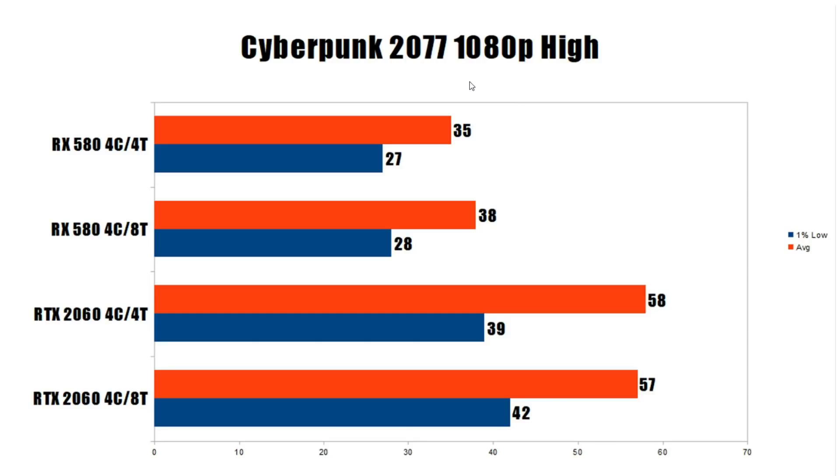Kicking off benchmarks with Cyberpunk 2077 at 1080p high settings. On the RX 580 with four-core eight-thread, we have 38 average FPS, dropping to 35 on four-core four-thread, and 28 down to 27 on the 1% low. On the RTX 2060 with four-core eight-thread, we have 57, which actually goes up to 58 with four-core four-thread, and the 1% low goes from 42 down to 39. Overall, 1080p high settings were basically still GPU-limited for both cards — this game is just too demanding at those settings.